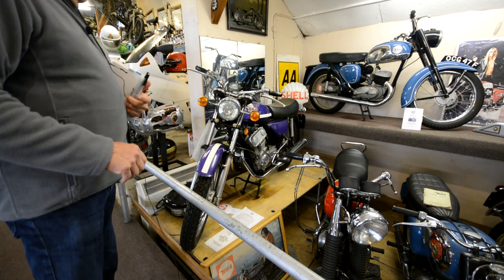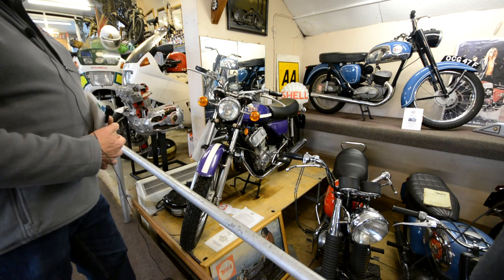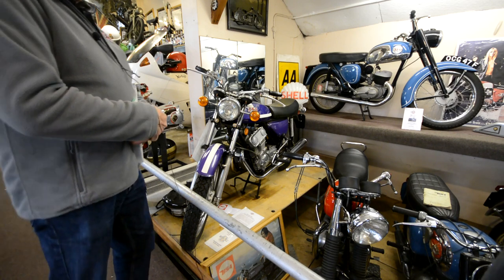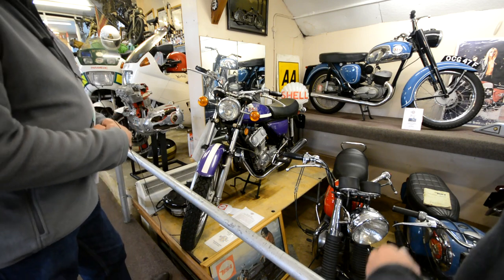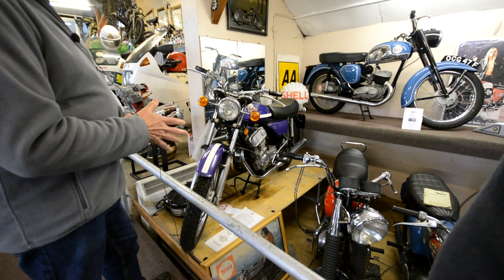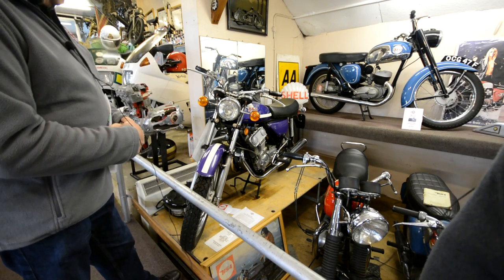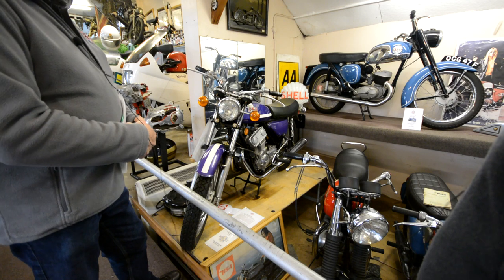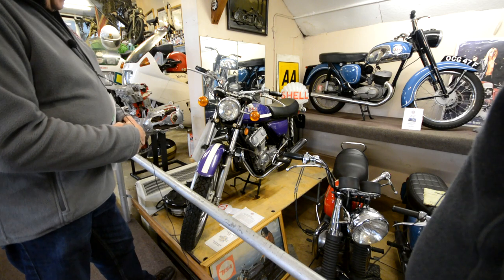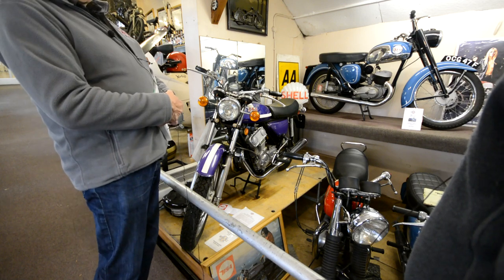This purple machine here looks pretty modern, but it's actually a 1971 model and it's as rare as the proverbial rocking horse manure. Think back to the 1960s - the Japanese were coming over in strength. Honda were winning at the TT with new technologies and smaller and smaller engines.